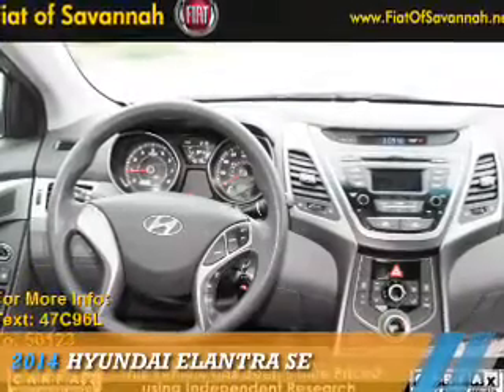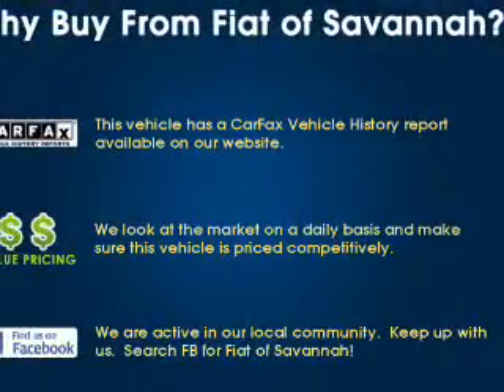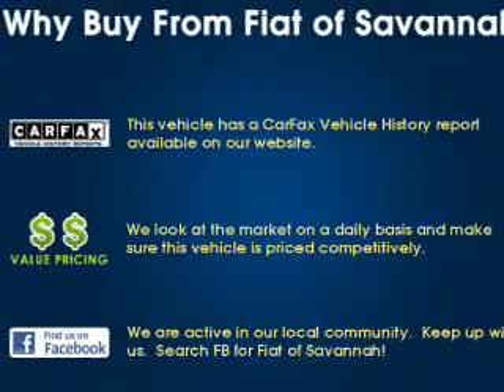Presenting the 2014 Hyundai Elantra. It's powered by Front Wheel Drive and a 1.8 liter 4-cylinder engine.